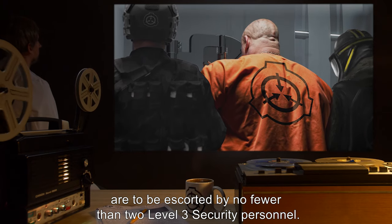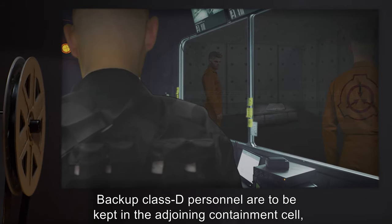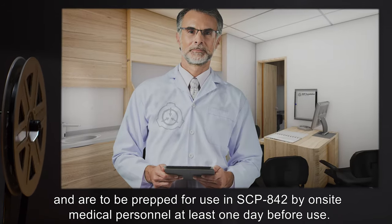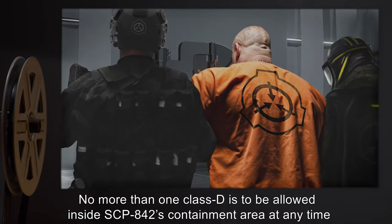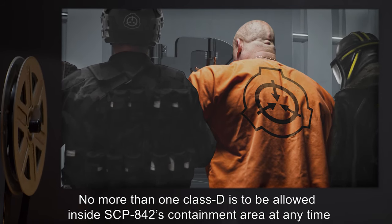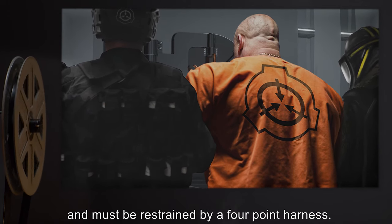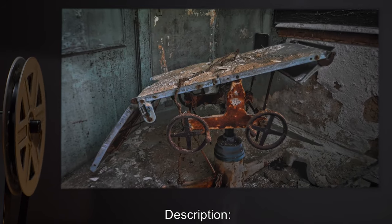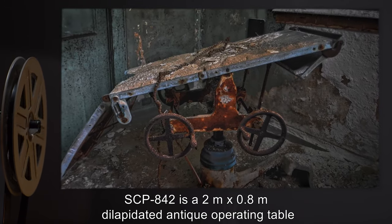All Class D personnel required for use of SCP-842 are to be escorted by no fewer than two Level 3 security personnel. Backup Class D personnel are to be kept in the adjoining containment cell and are to be prepped for use in SCP-842 by on-site medical personnel at least one day before use. No more than one Class D is to be allowed inside SCP-842's containment area at any time, and must be restrained by a four-point harness.